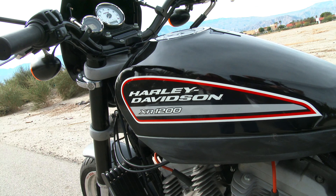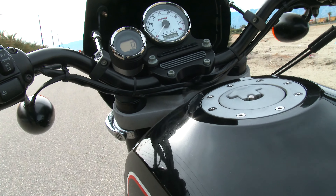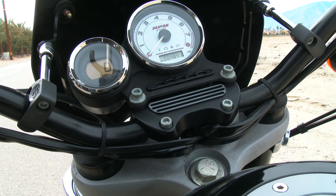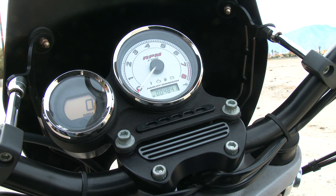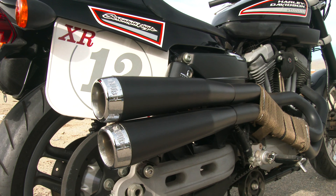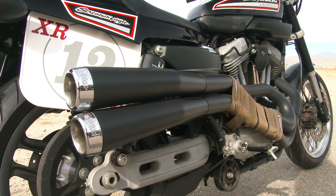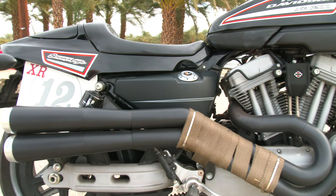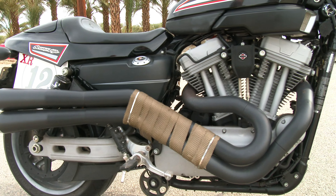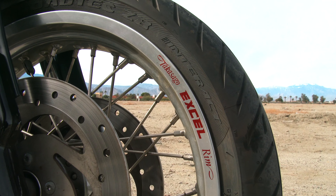Super fast, super fun to ride. What he's done to it: he's put on this Storix exhaust system that you can see here, new battery under the seat — that's recent — fresh oil change, he's got a progressive suspension on it, new Metzler tires, and he put that Xcel front rim on it.